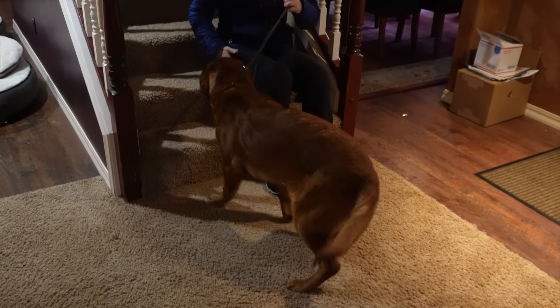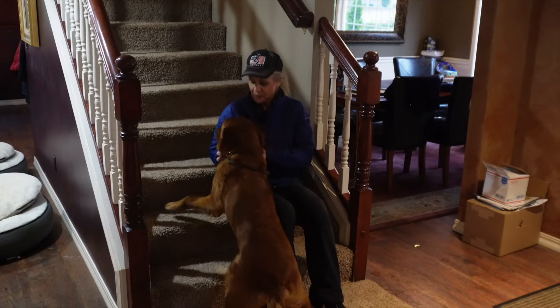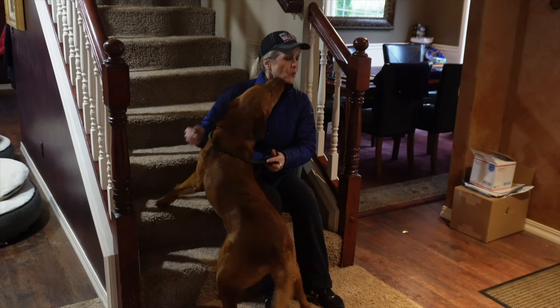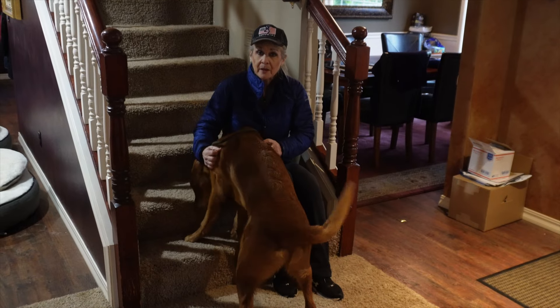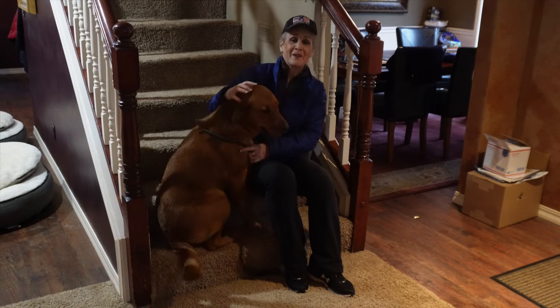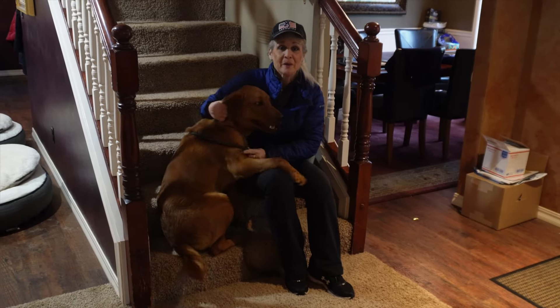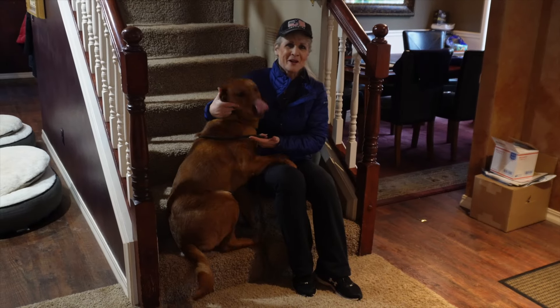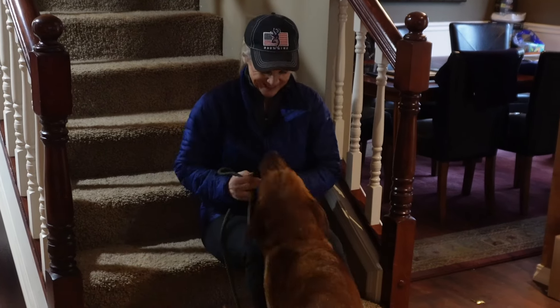We are going to accept this dog into the Northwest Battle Buddies program because what I'm seeing is a confident, social, happy, balanced dog who's been living on a farm his whole life. And now he's going to enter five months of professional training and serve an American hero for the rest of his life. What a great job — we're super excited for the veteran he's going to serve, and I'm glad I got to share it with you.